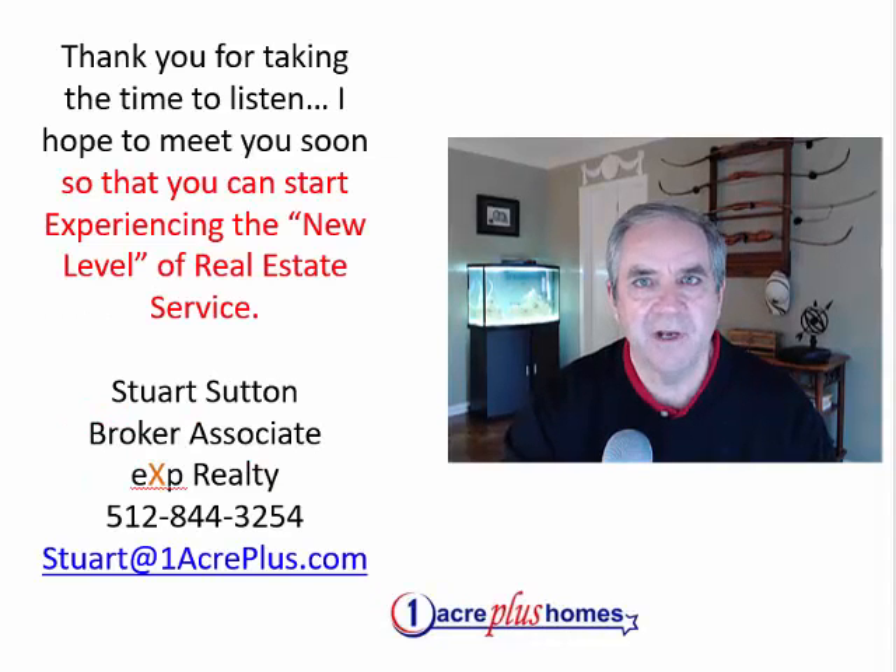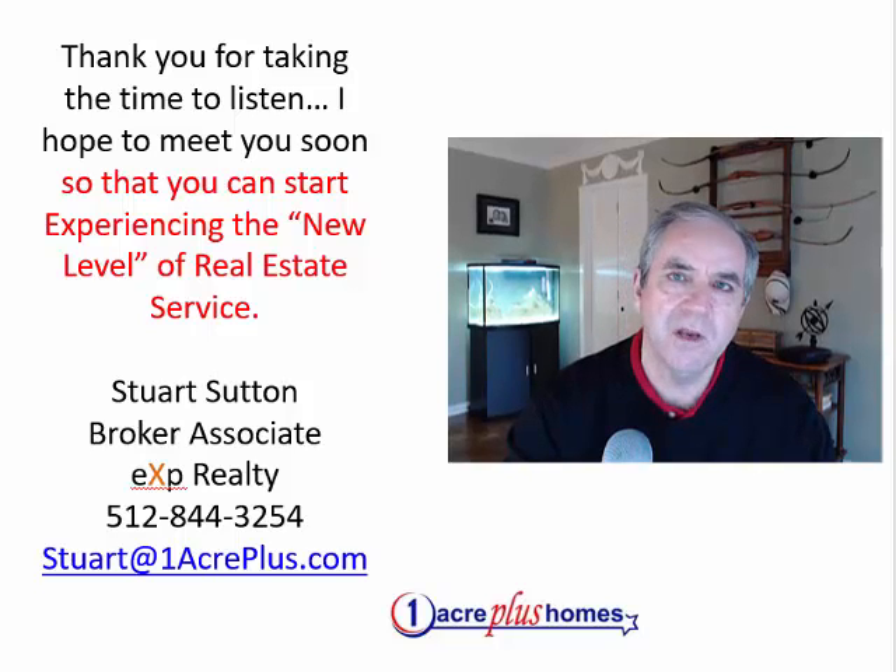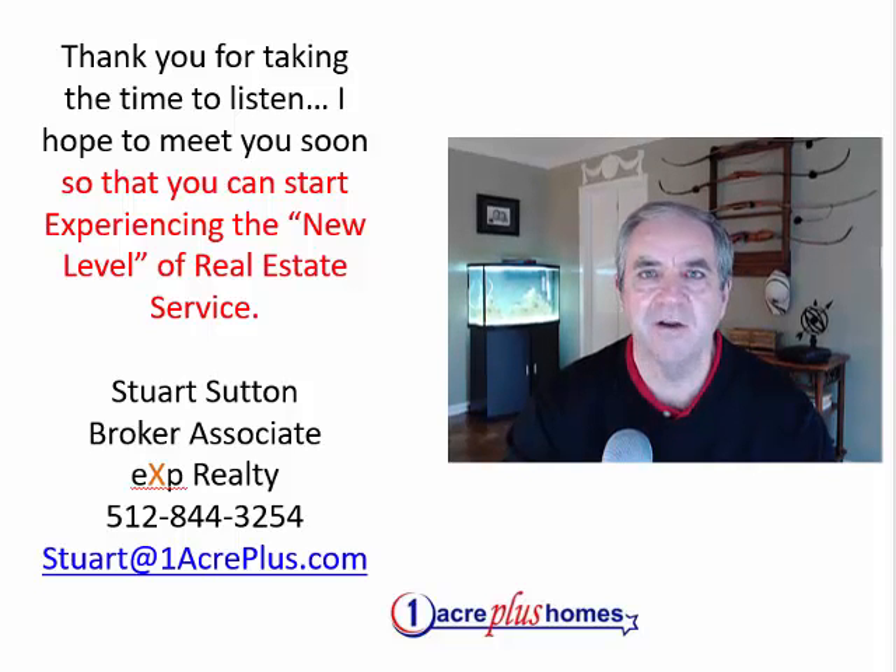Hope this was helpful. Thanks for taking the time to listen. If I can do anything at all, please let me know. We do specialize in homes on small acreage — we really work with people from a half acre up, because there are similarities between half acre, one acre, and other small acreage. If I can do anything, let me know. And remember, it's your choice — so make it a powerful day. Bye-bye.